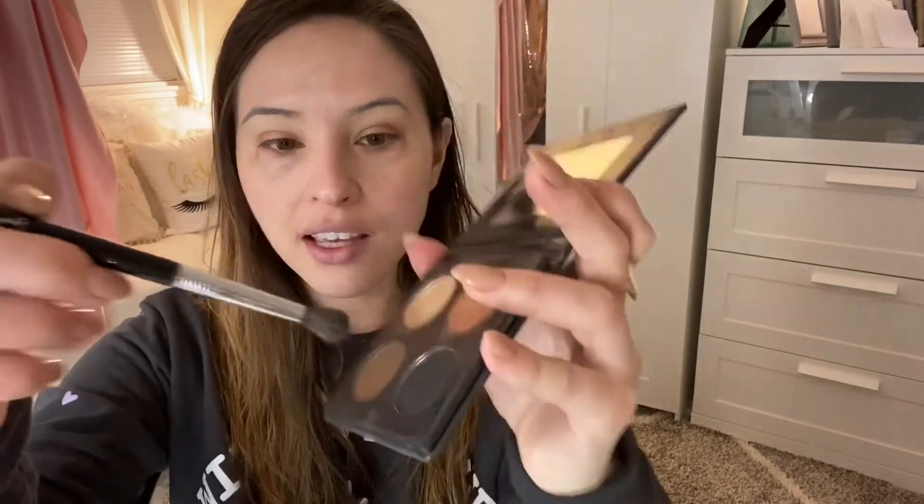So with a fluffy crease brush, we're gonna go in with Whiskey, this brown shade right here, and just with circular motions I like to bring it up and then across my crease.